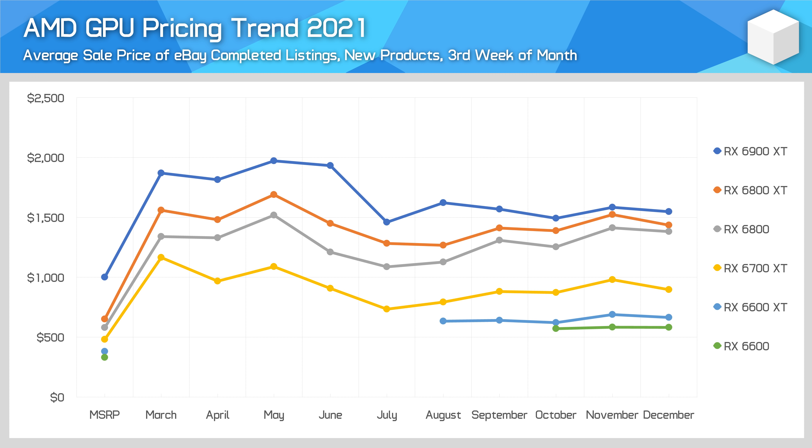However, on the AMD front it's a bit different when looking at their current-generation lineup. While sales volumes are significantly lower for AMD GPUs than NVIDIA on eBay, prices have been more volatile and more closely aligned with changes in the crypto market. Take the RX 6700 XT for example — AMD's competitor to the RTX 3070 and one of the highest-volume cards available from Team Red.